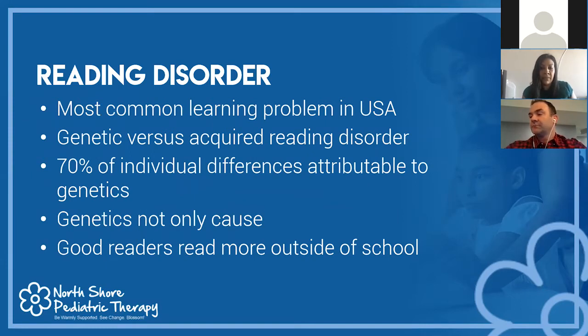Out of the three learning disabilities, reading disorders are the most prevalent, with a prevalence rate ranging from 5 to 15% of the general population. There are some genetic bases for reading disabilities, which is why we can see it happen in families, and there are also acquired reading disorders that can be attributed to medical causes like traumatic brain injuries. About 70% of individual differences are attributed to genetics. We also know that good readers read more outside of school.